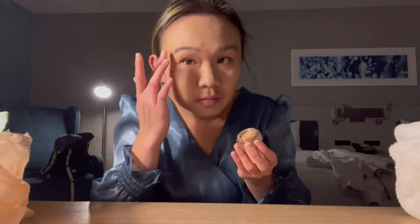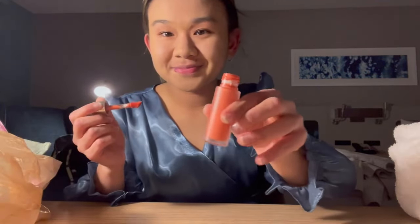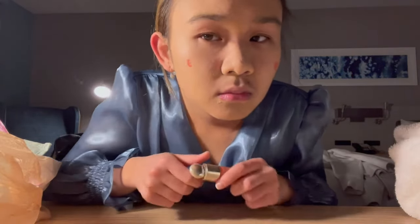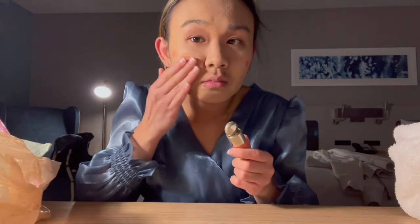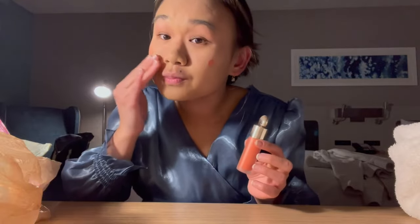Next up is my concealer — I use the NARS Creamy Concealer. It's this powdery, liquidy combination that I use to cover up any blemishes. Then I go into the Clinique powder, which really sets my face and helps the makeup settle in. On top of that I use the Rare Beauty blush in the shade Joy — I love how happy and summery it is. I only use a tiny bit because this stuff goes a long way, and I like to blend it in with my fingers.